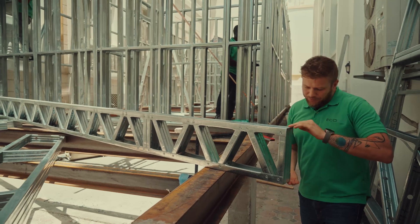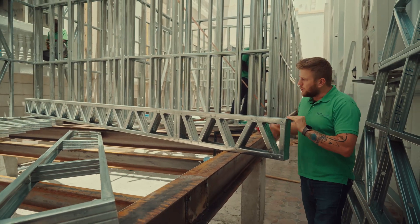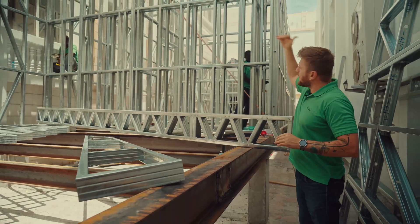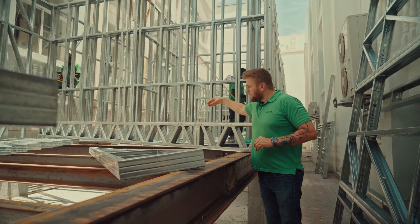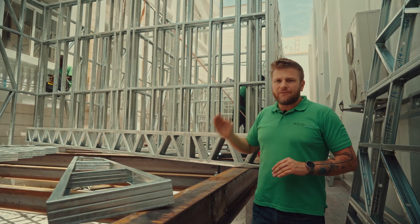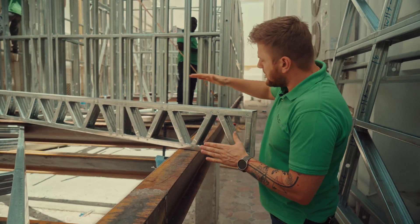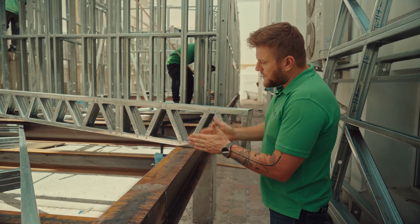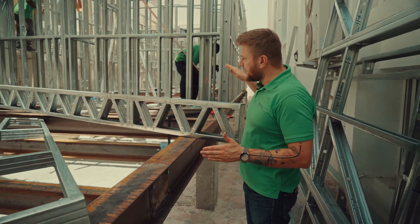This construction element is called a joist. The joist itself is about 300 millimeters — 30 centimeters — and will form the first and second floor slab. The load capacity ranges from 250 kilos per square meter up to 450 kilos per square meter, depending on whether you choose a 60-centimeter or 45-centimeter spacing between joists.